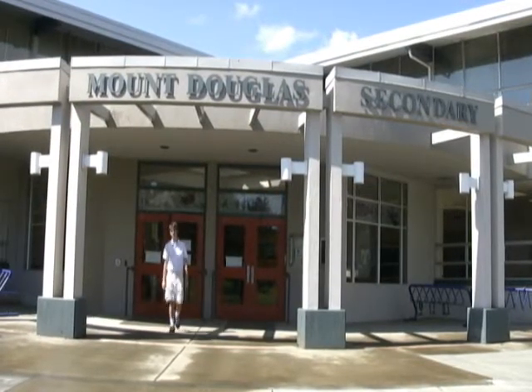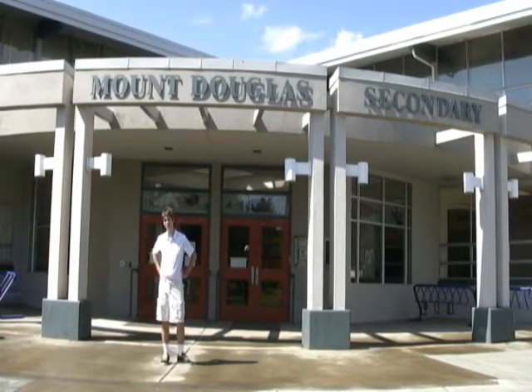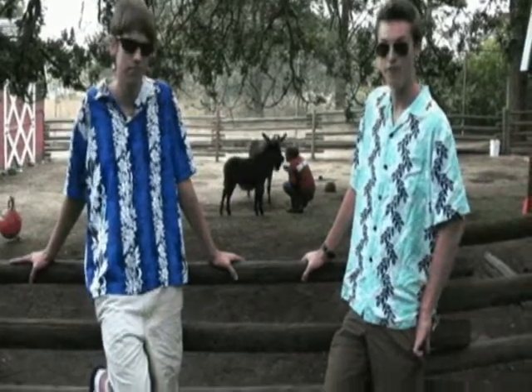Well, that concludes our tour of Mount Doug. I hope you enjoyed yourself, Garth. Did you enjoy yourself? Excellent! It's been an excellent day. Did you enjoy yourself?